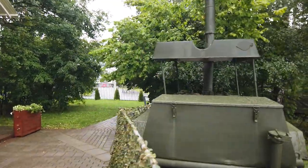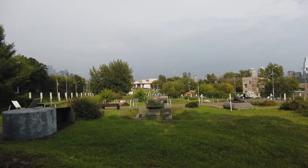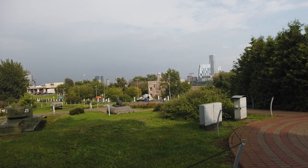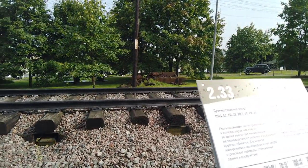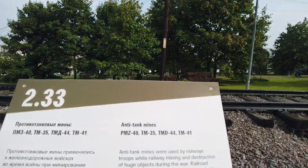Here you can have some Russian food — just kidding. This is a heavy one. Moscow's tall buildings and skyscrapers. There's an actual bridge that was destroyed during the war. And here you can see anti-tank mines: PMZ-40, TM-35, TMD-44.